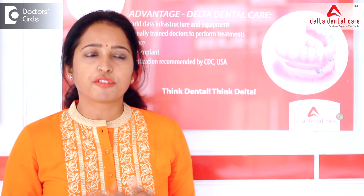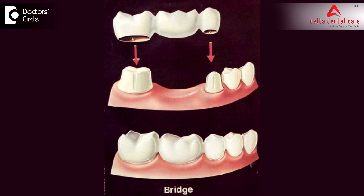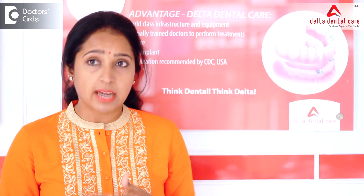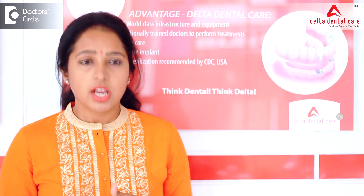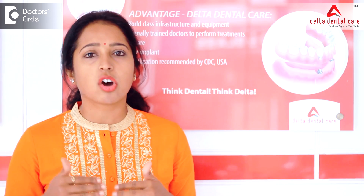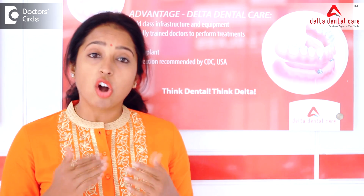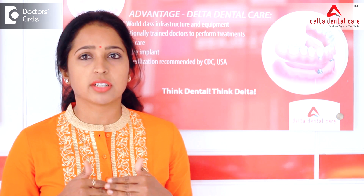Rough margins of the fixed bridge can attract plaque and food and cause gingivitis and gum infection. Poorly fitted bridges can impinge on the gum tissues and cause damage to the periodontium. Improper oral hygiene habits may cause food accumulation under the bridge and cause gum infection. A bridge placed on already weak teeth and gums can worsen the gum infection further.